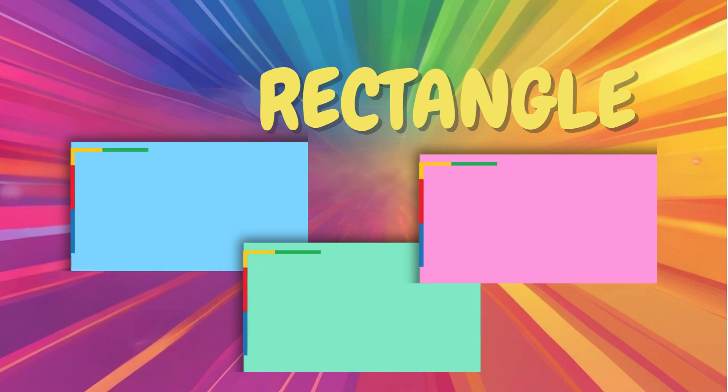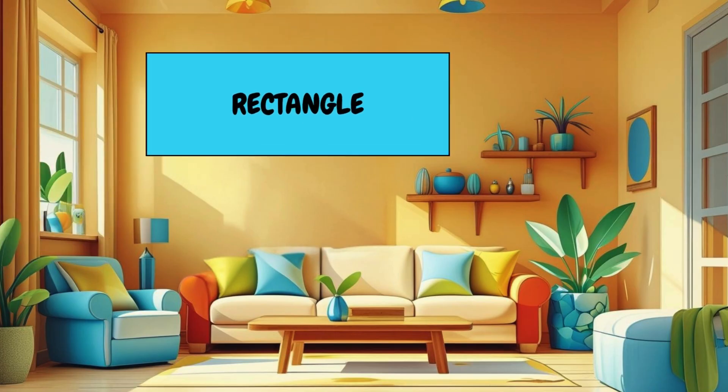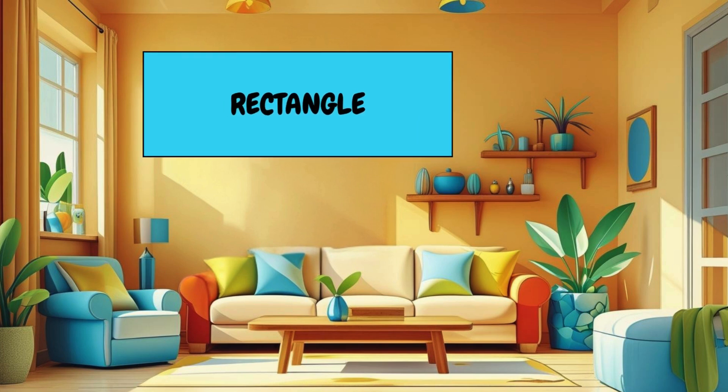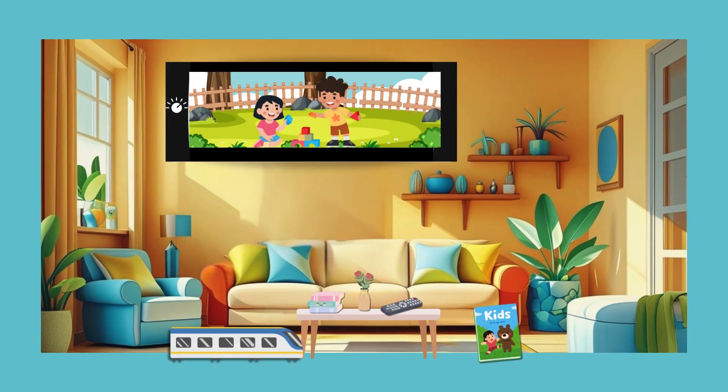Let's stretch it out. Up next is the rectangle. A rectangle has two long sides and two short sides. It's shaped like your favorite book or the TV in your room. Can you find something shaped like a rectangle?